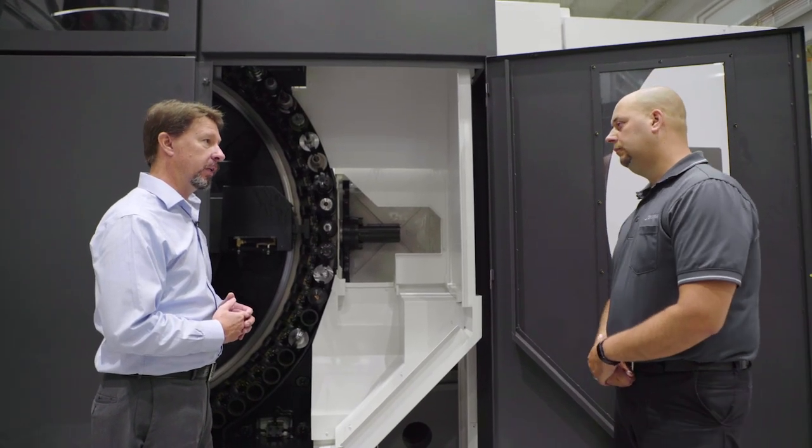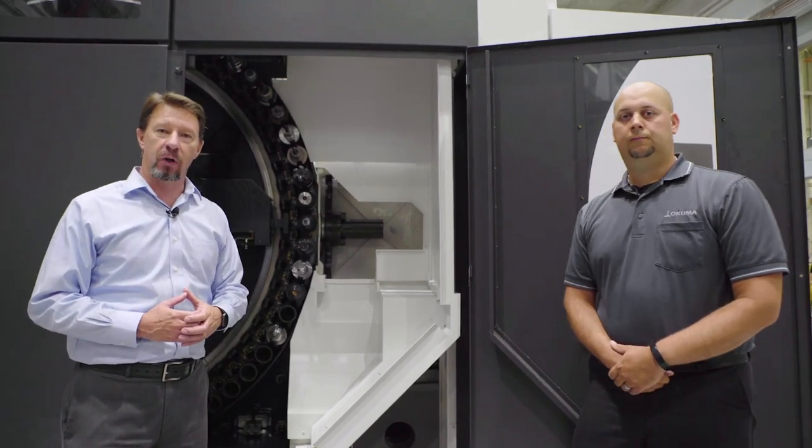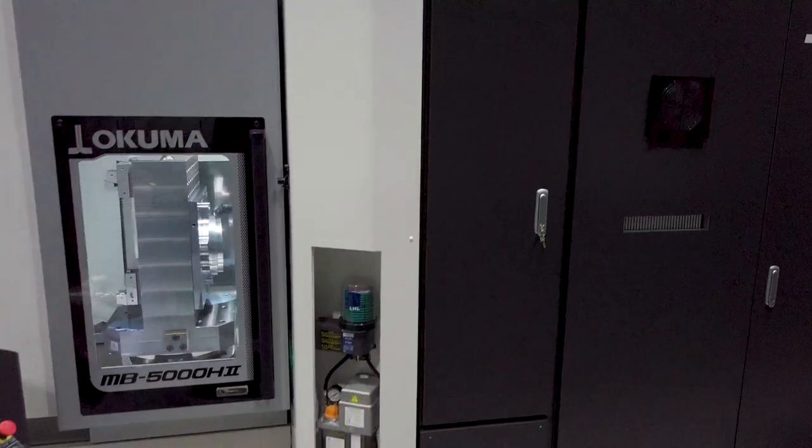I appreciate your time today talking about the new MB-5000H Mark II. Thank you all for joining us on this virtual tour. Please make sure you check out all the other videos available by Akuma.